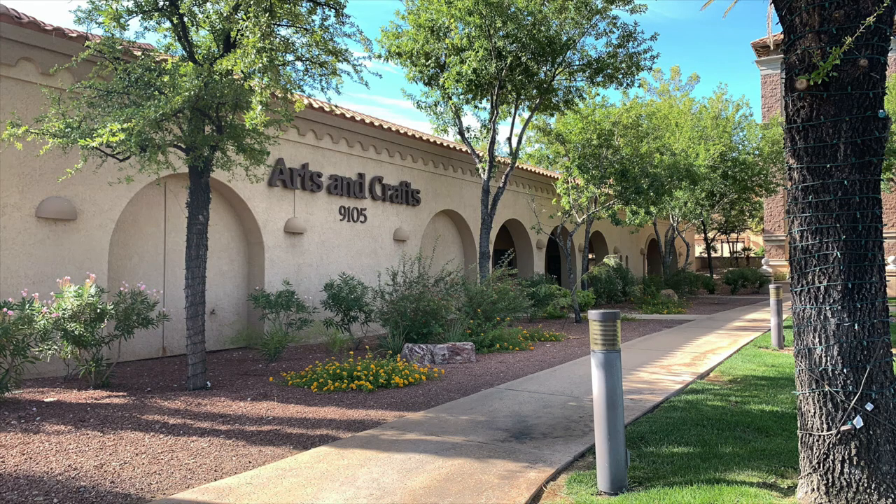The reason I like this community is because it is the largest retirement community here in Las Vegas, which means endless options. If you don't like one clubhouse you can go to another; if you don't like one gym you can go to another; if you don't like one pool you can go to another. There are over a hundred clubs — crafts, woodworking, painting, photography, beadwork, jewelry work. You name it, they have all kinds of activities.